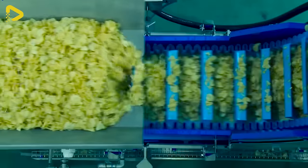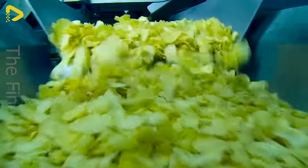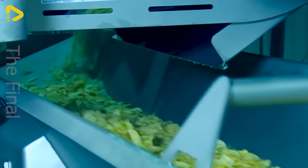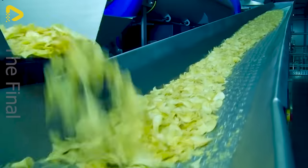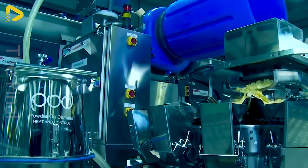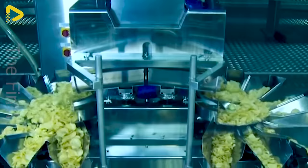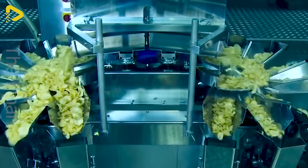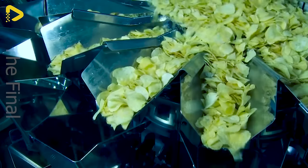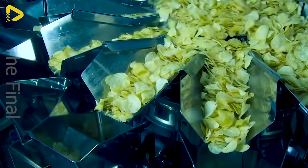Sliced potatoes are a popular snack loved for their crispy texture and delicious aroma. This dish is made from fresh and tasty potatoes, thinly sliced and fried to golden perfection in hot oil. The assembly line utilizes a multi-head weighing table, making the weighing and packaging process ten times easier.